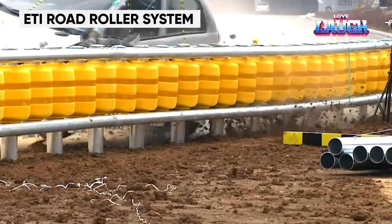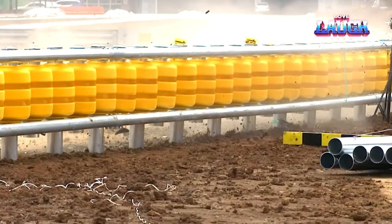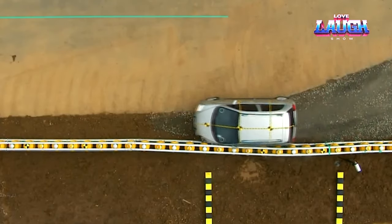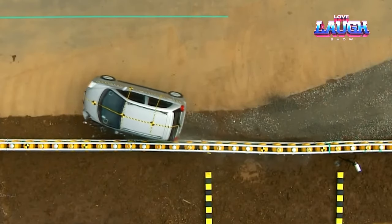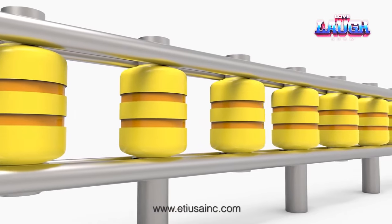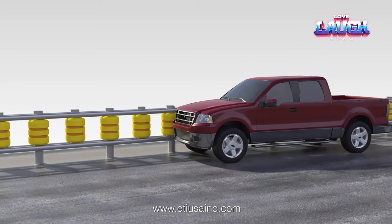ETI Road Roller System. Steel road barriers pose serious risks in accidents, from pushing vehicles into oncoming traffic to overturning and even flying into the air. But there is a new kind of road barrier that is a game changer: the ETI Rollcaster System. ETI is a revolutionary road safety product that uses rollers made of ethyl vinyl acetate to absorb the impact of crashes.